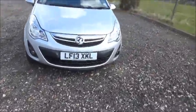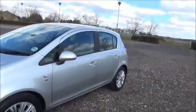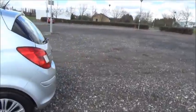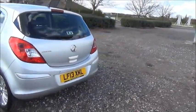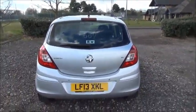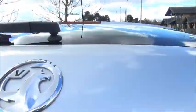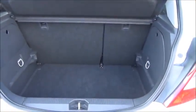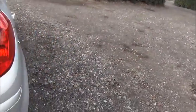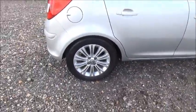Factory fitted fog lamps, colour coded door mirrors and door handles. The car also features rear parking sensors, rear wash wipe, and a high intensity brake light. Split rear seats and 16 inch multi-spoke alloy wheels.